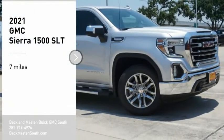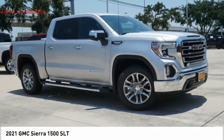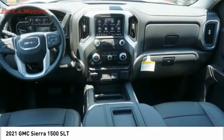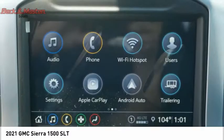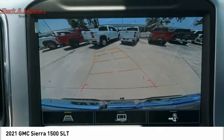Come test drive the 2021 Sierra 1500. The GMC Sierra is a full-size pickup with all the functionality you could expect. With multiple trim levels, the GMC Sierra provides a wide range of features for you to enjoy.